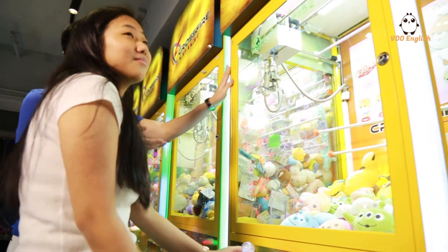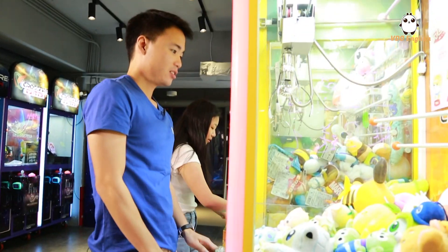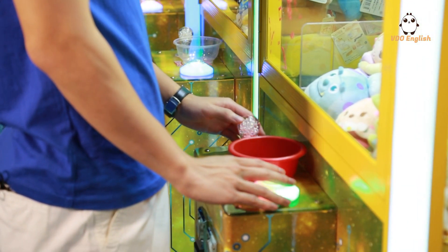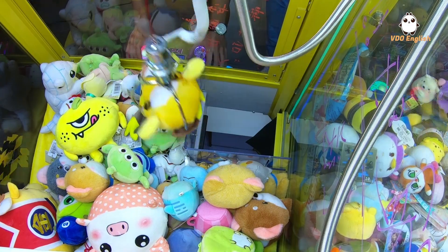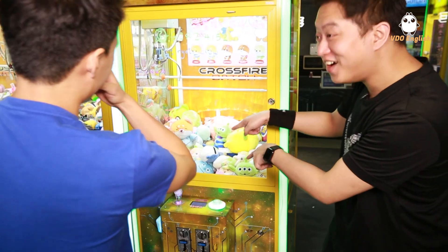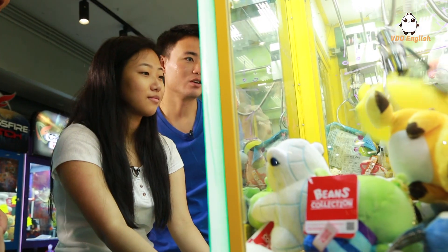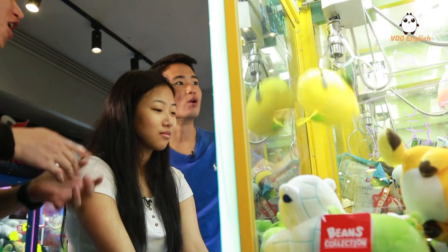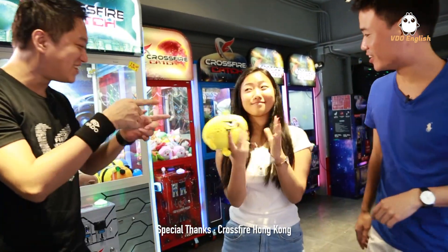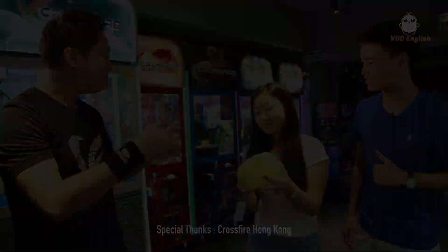But looking at all these experts today, there's actually a lot more to it — the way you pick your target according to position, the technique of swinging the claw, and how you strategically move the prize closer to you over multiple attempts. This has got to be one of the most classic yet difficult games in an arcade.